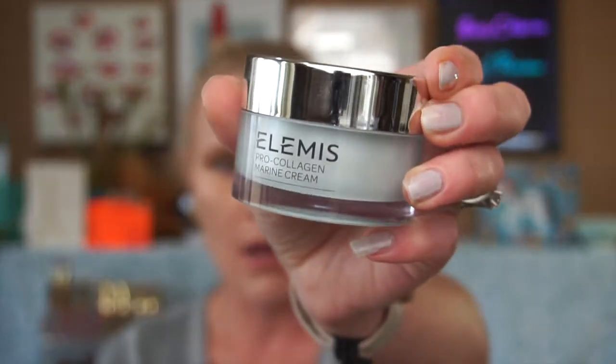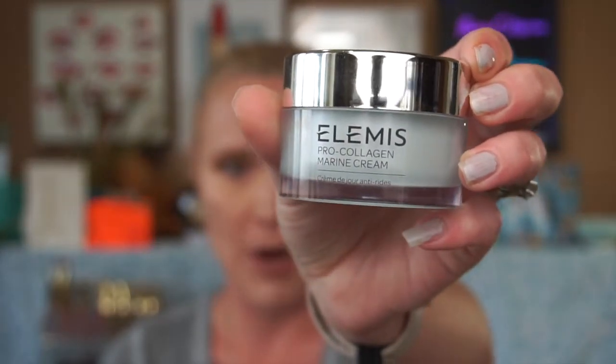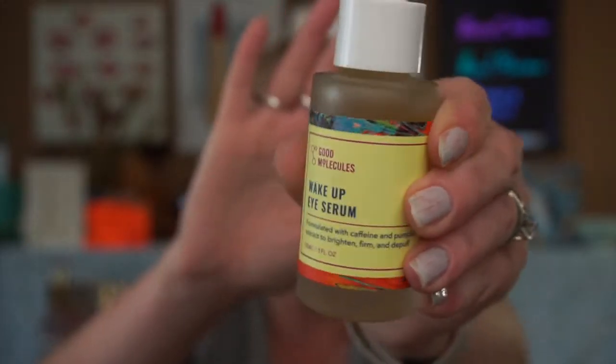We'll get right into things today. First and foremost, what is on my face today — I have been using two skincare products: the Elemis Pro-Collagen Marine Cream that we got in a BoxyCharm, as well as the Good Molecules Wake Up Eye Serum. I've been loving these — I'm usually pretty bougie with my La Mer, but I have not seen any decrease in my skin, so I've been really liking those.